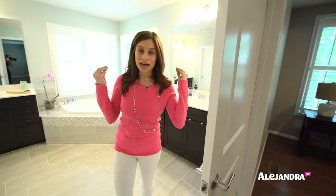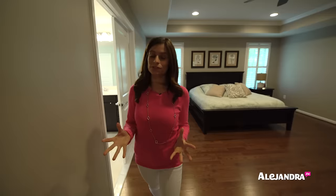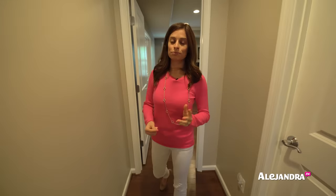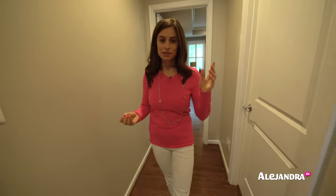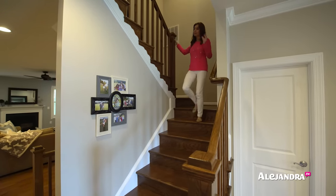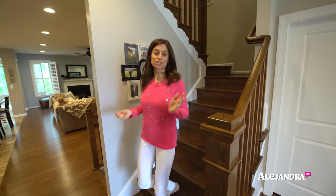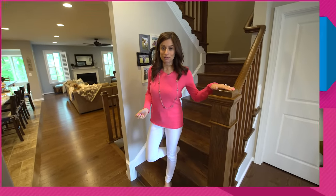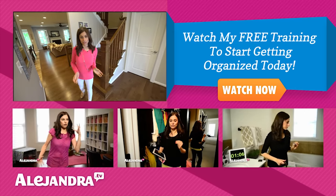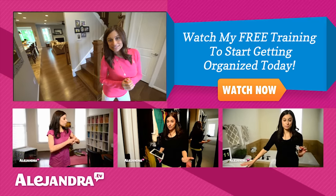That's everything. I've shown you a lot of different organizing systems that we have inside our home that keeps us productive, efficient, easy to find things, and easy to put things back. I hope this video has inspired you to begin decluttering your house and setting up organizing systems that are going to work for you and your family. If you're looking to begin getting more organized, there's a link below to help you get started. Check out my website alejandra.tv for more tools and training, and subscribe to my YouTube channel for more videos on getting organized. Thanks for watching and I will see you soon!